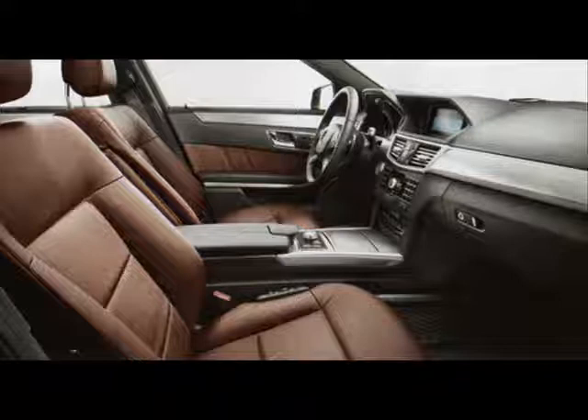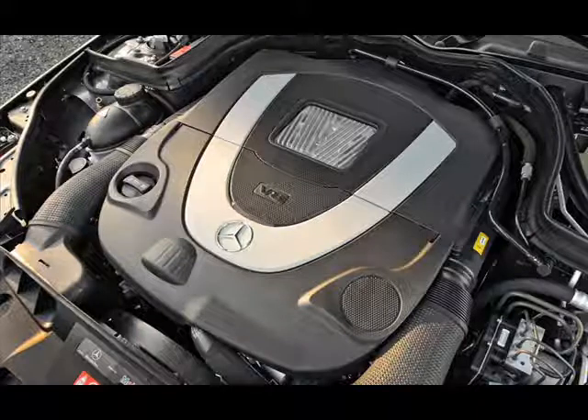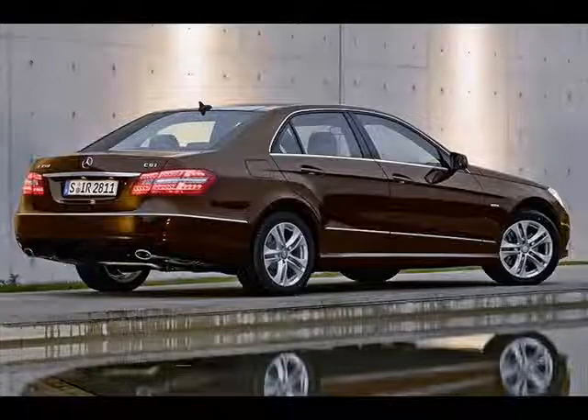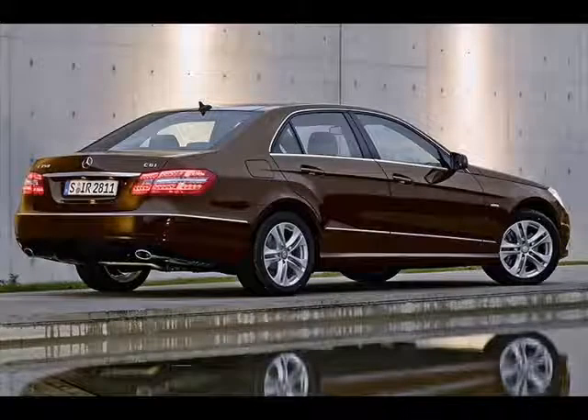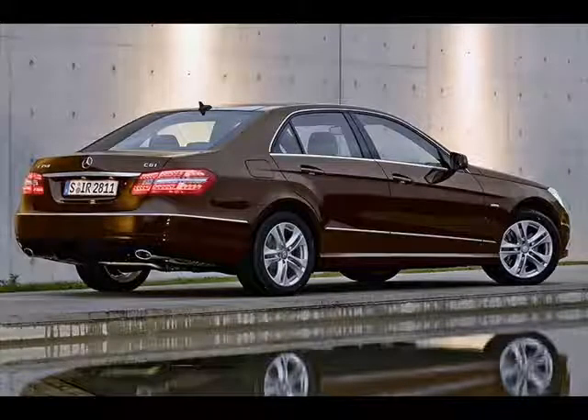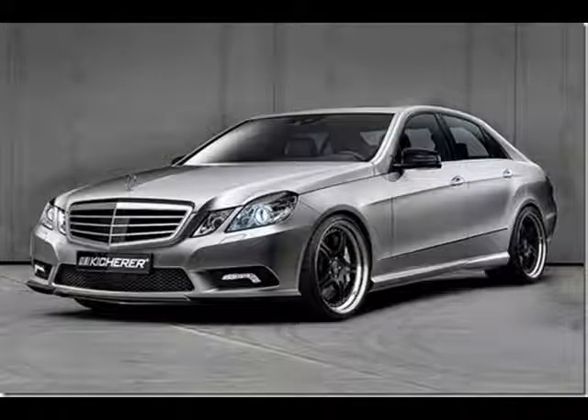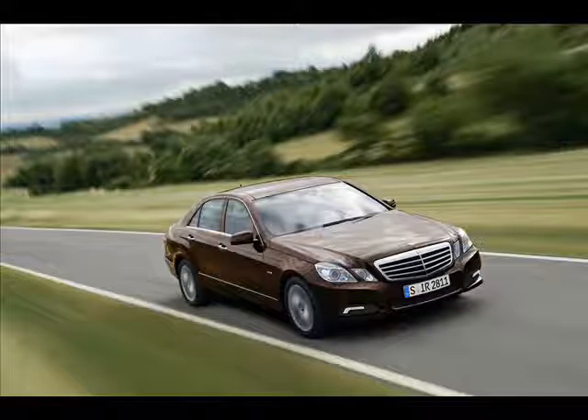Even though there's all these advancements in the car, this car still has something that makes it normal, and that's an engine. But Mercedes has given us two choices: a 268 horsepower 3.5 liter V6 engine on the base model, or a 382 horsepower 5.5 liter V8 in the sporty E550. That's enough power to push the car from 0 to 60 in just over 5 seconds. The new E-Class also uses the Mercedes 7-speed automatic transmission.